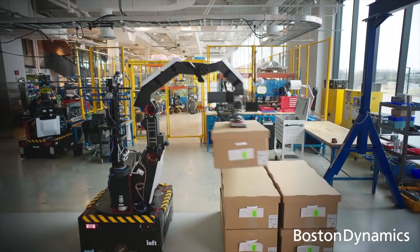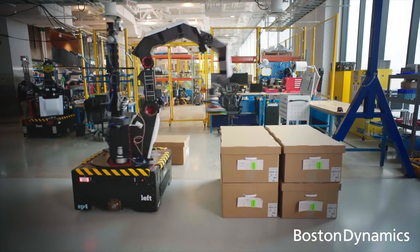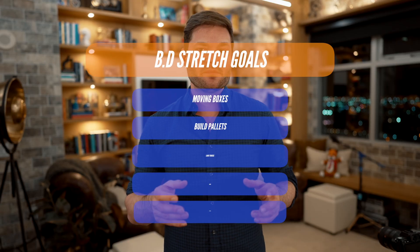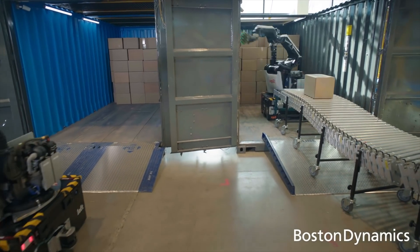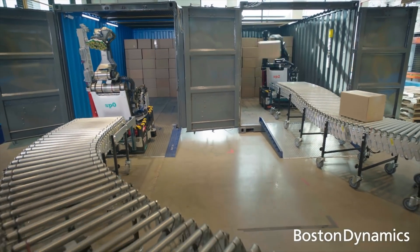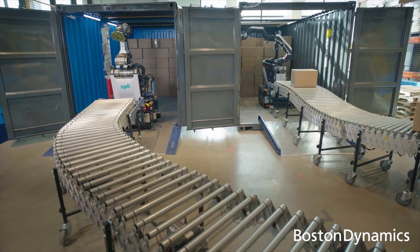This form factor is great at unloading trucks, and in the future it'll probably be good at building pallets and loading trucks as well. Over time, Boston Dynamics wants to eventually develop a single humanoid robot that can do pretty much everything a human can do, but right now it makes more sense to focus on this niche.